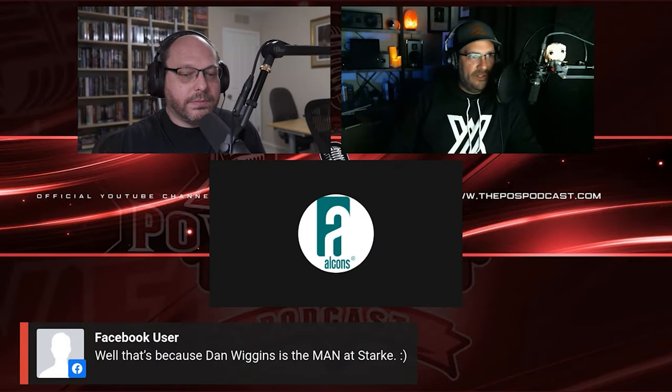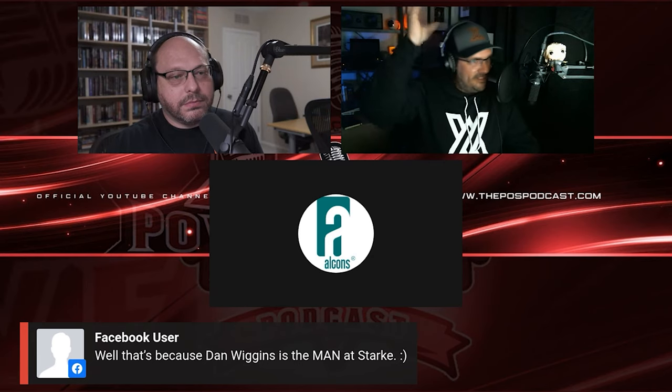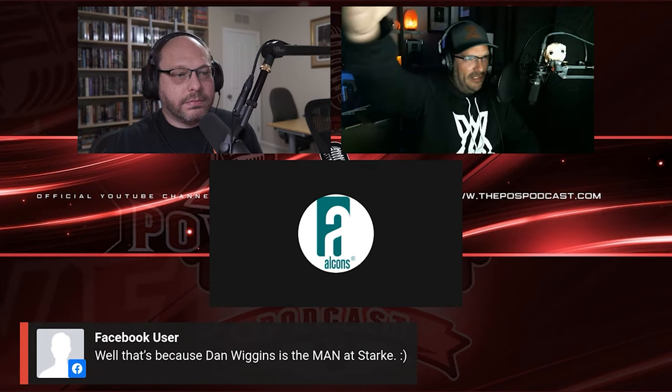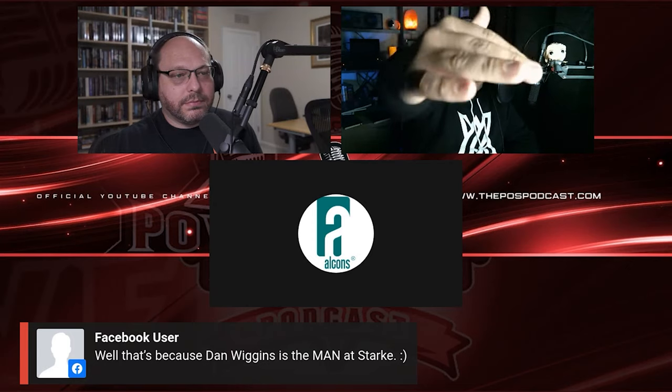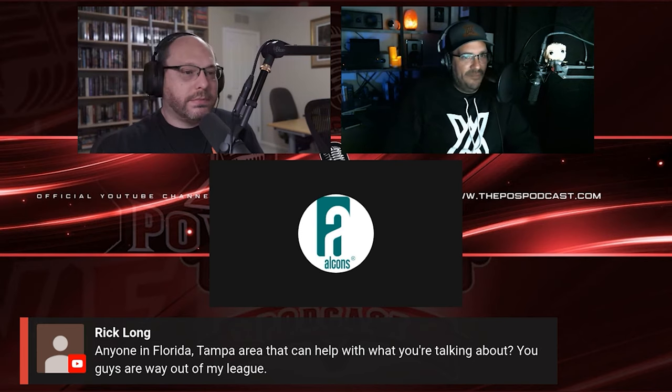Number three on how to improve your home theater is adding Atmos to your system. For those who don't know what Atmos is, it's basically surround sound for your ceiling. I didn't know the advantages until we added it here in the home theater at the house — and wow. If the movie's filmed and the digital track is ready for it, you can literally hear a plane flying from point A to point B as a full spectrum of sound. It just makes your stuff sound better.